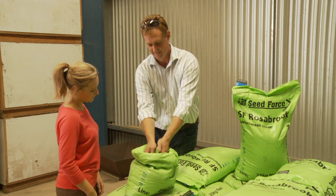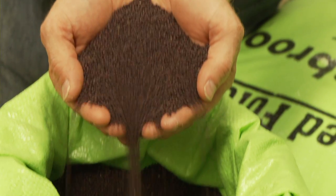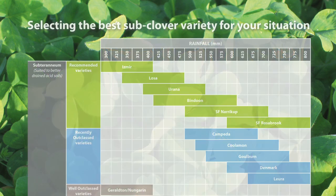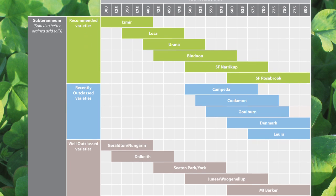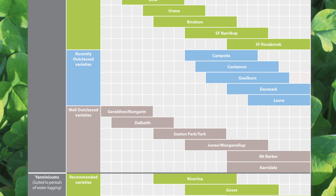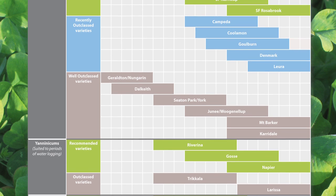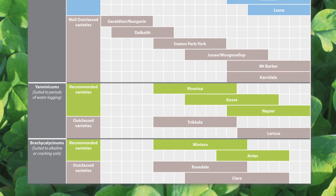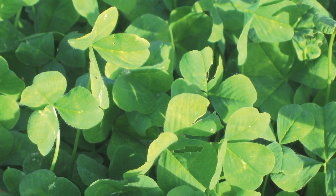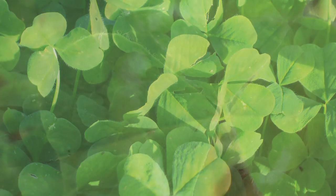What advice do you have for selecting the best subclover cultivars? There's obviously a range of soil types and rainfall to consider, and farmers really need to talk to their advisors, identify the rainfall, identify the soil type, and then find the variety best suited. There are a lot of varieties on the market — some have been superseded but are still available — so farmers should look to the newer varieties for their rainfall and soil type to get the best genetic gain possible in their pastures.